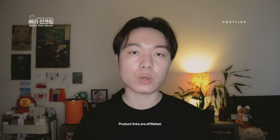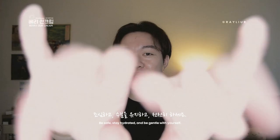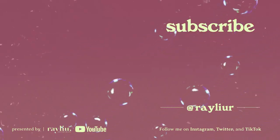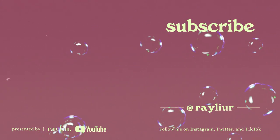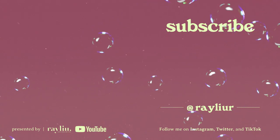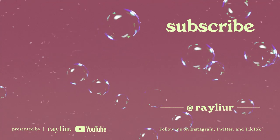I will leave all the product links in the description below for you to check out in case you're interested. Please help this channel grow by subscribing and sharing this video with your friends. Thank you so much for watching — I will see you next time. Until then, be safe, stay hydrated, and most importantly be gentle with yourself. Annyeong!